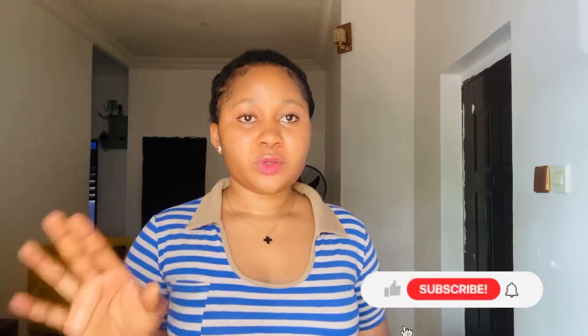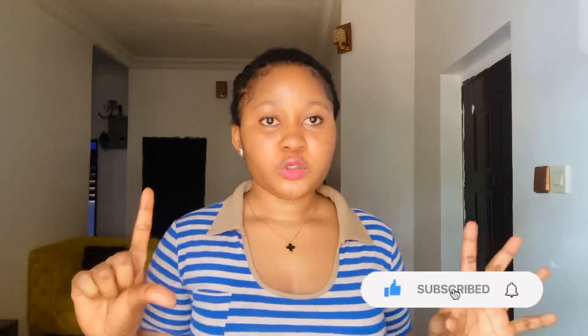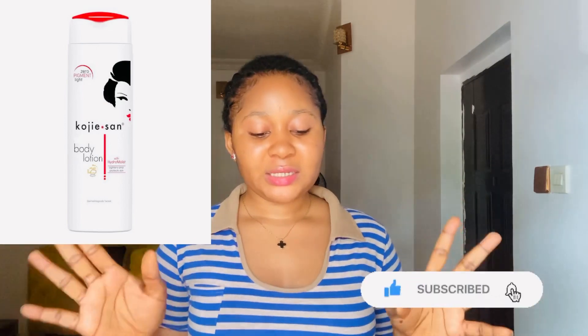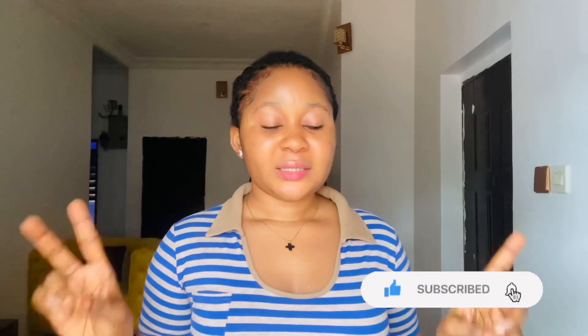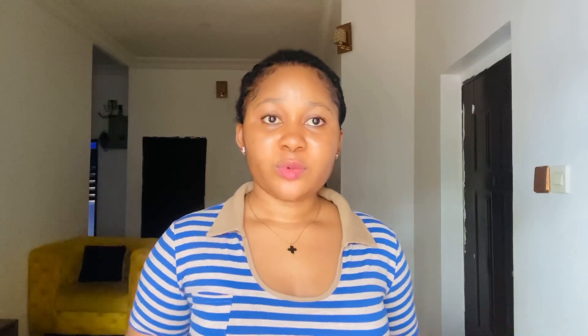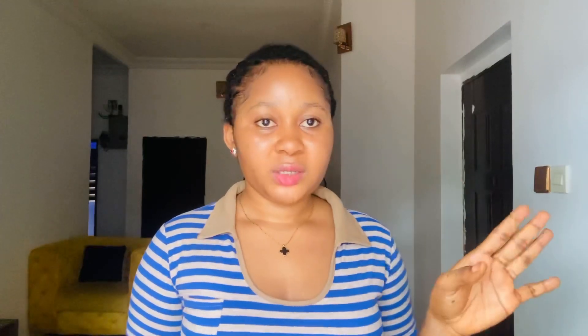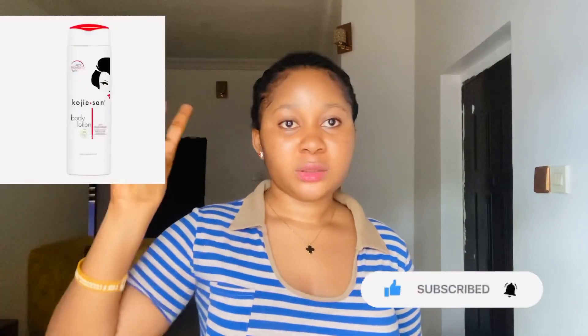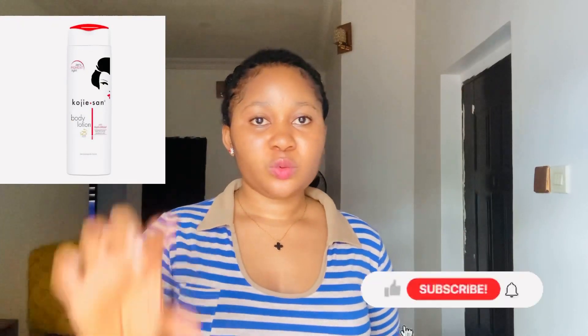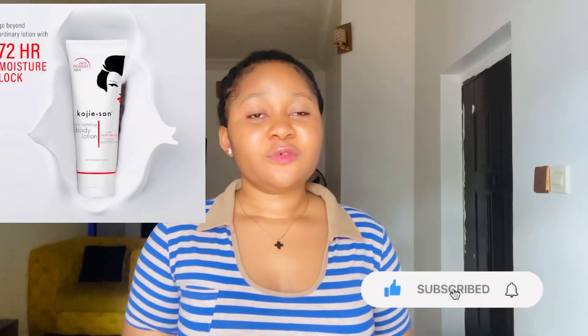The last one on my list — the fourth product — is the Kojisan Body Lotion. Kojisan body lotion contains a blend of natural ingredients that includes kojic acid, rosehip, collagen, and Vitamin E. This body lotion promotes a youthful, healthy skin, reduces the appearance of dark spots and skin blemishes, and the kojic acid helps to brighten up the skin and give you a natural fair skin tone. Kojic acid is a natural skin lightening ingredient. It comes in two types: a long bottle and a tube. If you want faster results, use the tube form.